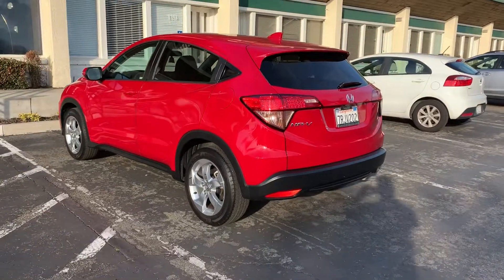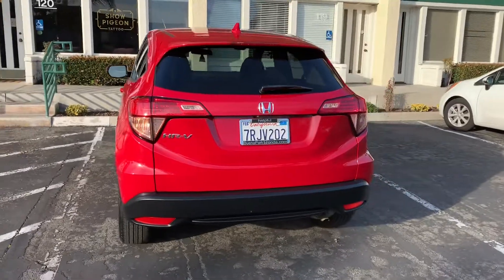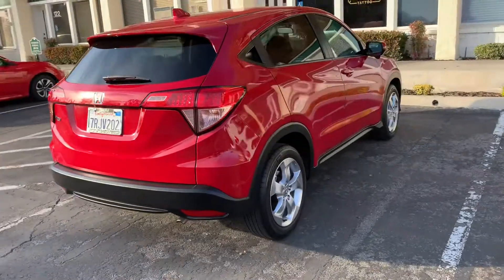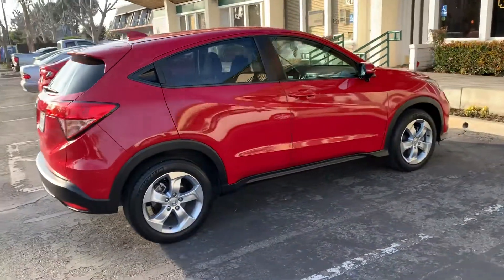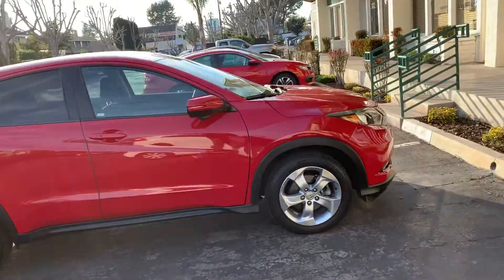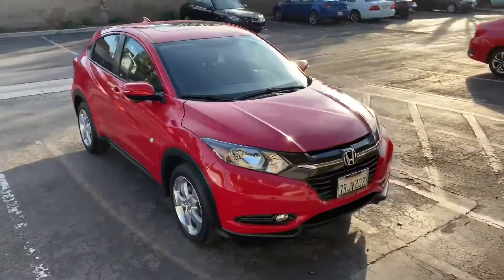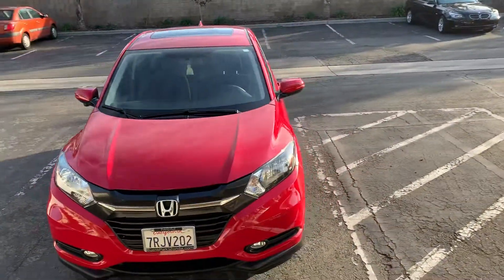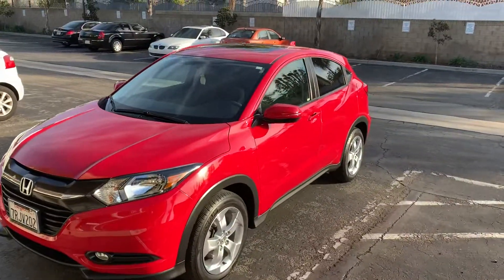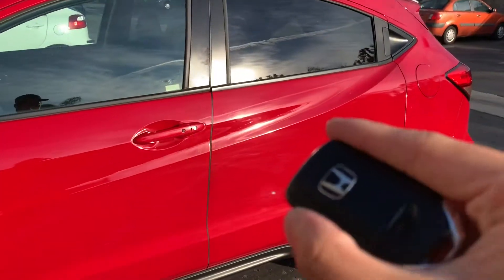Hey guys, today I'm showing you a 2016 Honda HR-V EX with a beautiful red color — a very nice female car. All four tires are Michelin tires, very good still. The red color looks really good and the car is very, very clean. Typical Honda key.